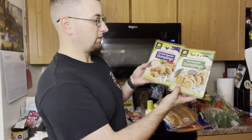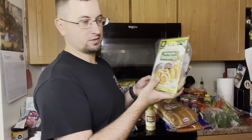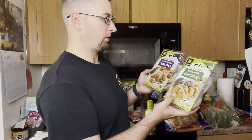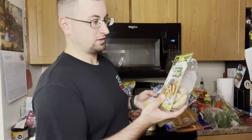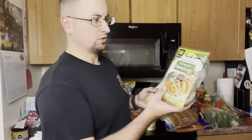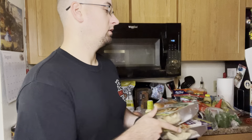We're getting some of the Thai basil vegetable dumplings and trying some tofu vegetable dumplings for the first time. The Thai basil is four points for five pieces, and the tofu is basically one point a piece, so we'll give that a shot and let you know.